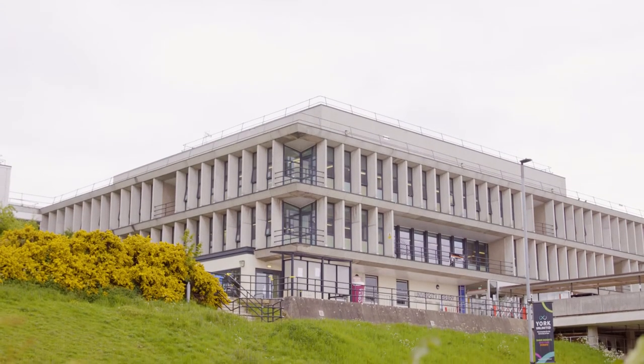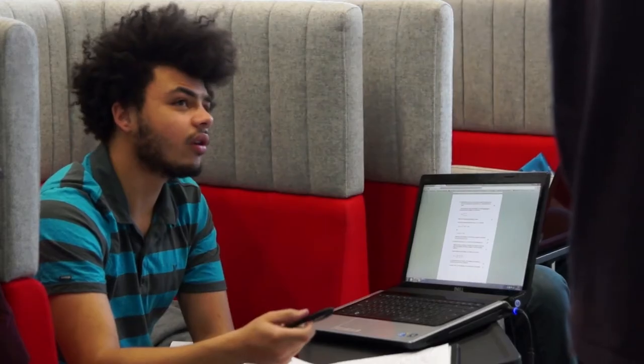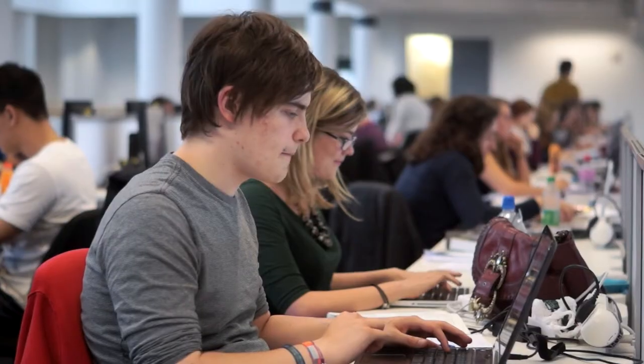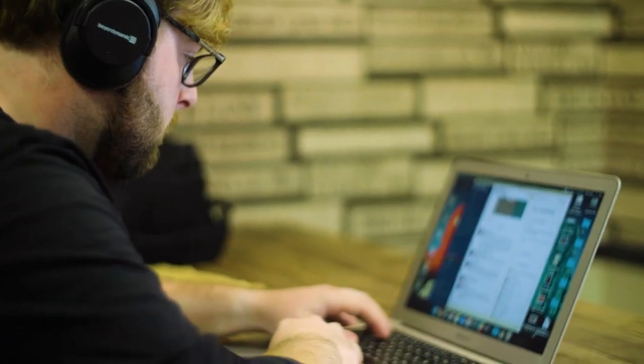Our library is the perfect place to study. We have a huge choice of spaces so you can work anywhere you like, from comfy seating in the living room to silent study spaces. We also have PC study areas offering a choice of Windows, Macs and Linux, and you'll have access to excellent free Wi-Fi coverage.